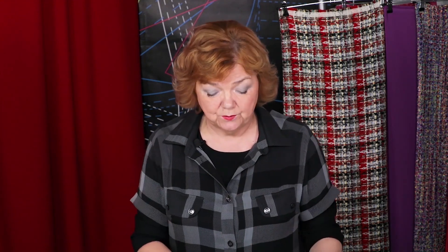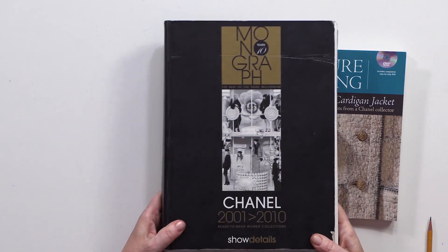I'm also going to show you some modern Chanel jackets sewn in 2009-2010. Have a look at this book. Its title is Chanel 2001-2010. As for the last collections, you can find them on the Internet — they are very different. I'd like to start with the vintage jackets.